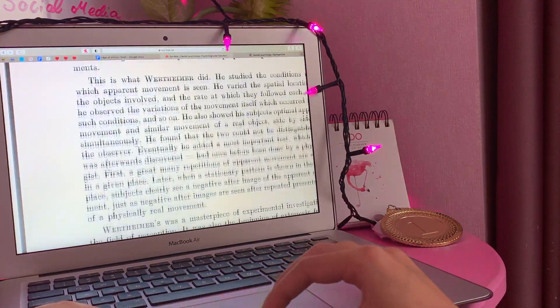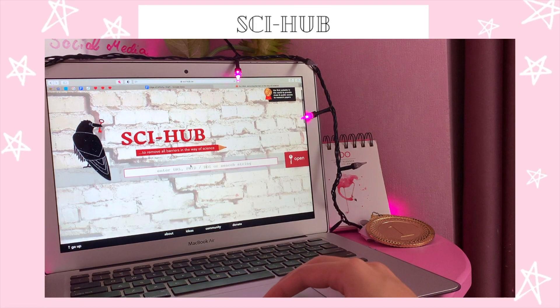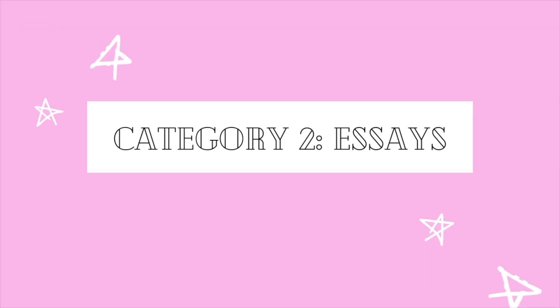I don't know if I'm even allowed to say this — I feel like I'm gonna get sued or something — but if you are low on money, which almost every single one of us college students are, you can go to either Library Genesis, which is a website where you write the article name and it just unlocks that paper for you, or Sci-Hub, which does the same thing.